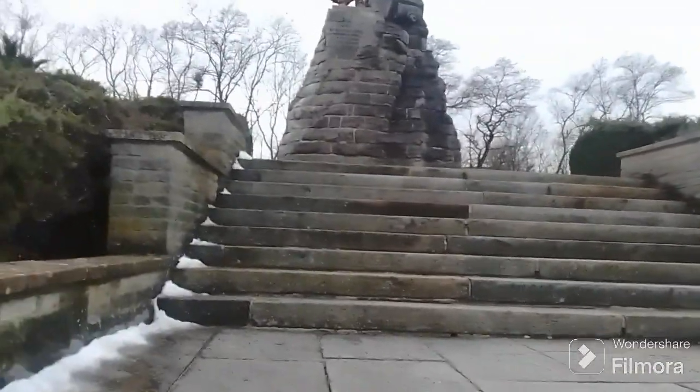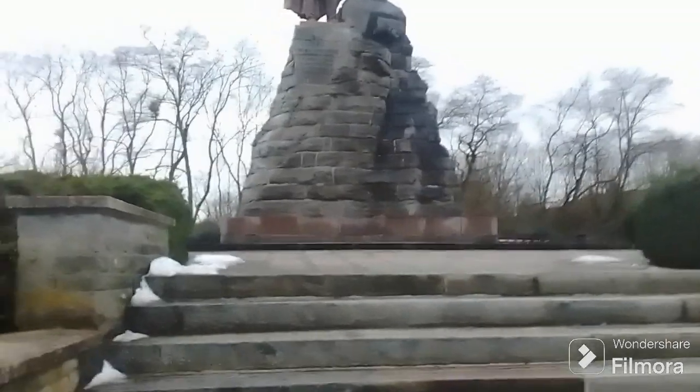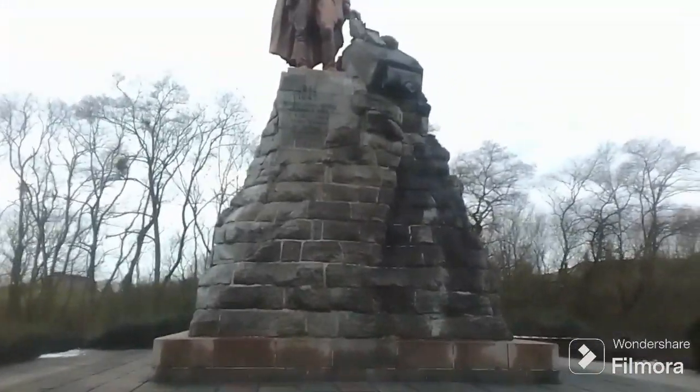As you can see, these hills are not very tall and not very big, so they would not offer a lot of protection to the Germans who were entrenched here.